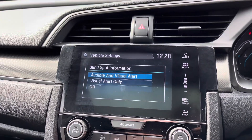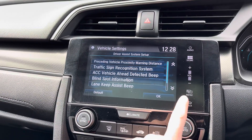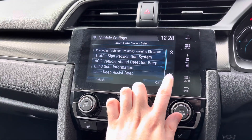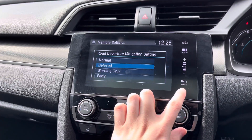There's also blind spot monitoring — an indicator in the door mirrors will alert you if there's a vehicle or object in your blind spot, so you can be cautious when manoeuvring. And lane keep assist will alert you when you're starting to drift out of your lane, so you can correct this and avoid colliding with other road users. This Honda Civic is super safe.